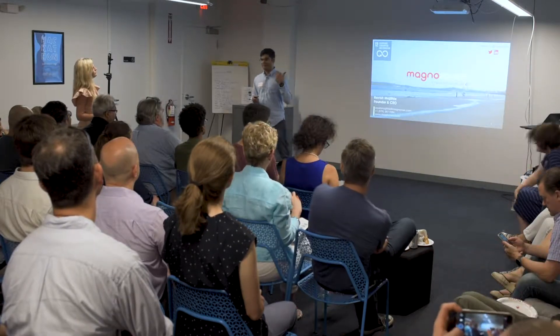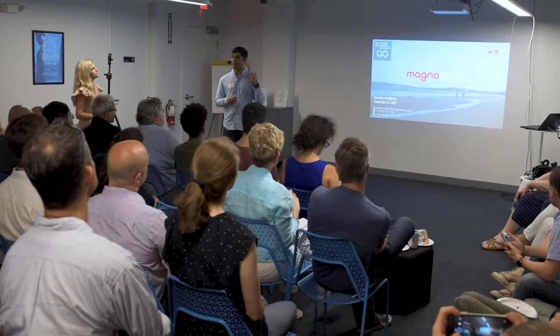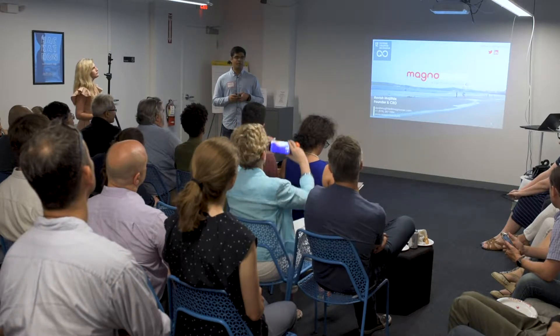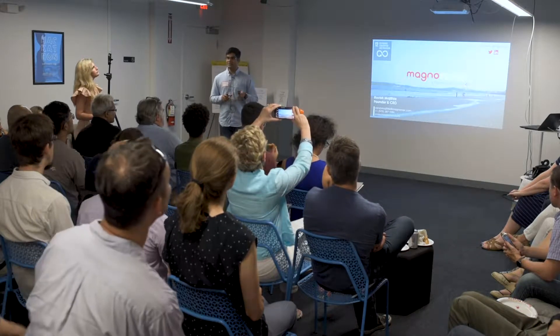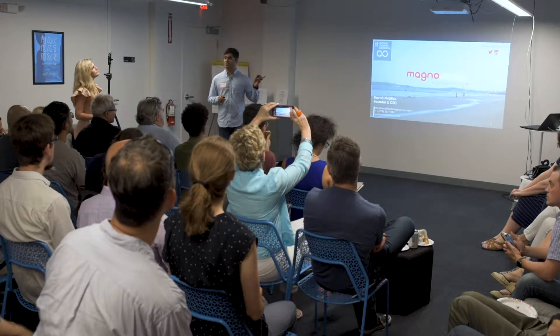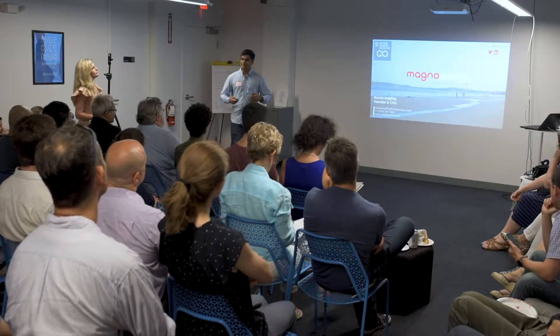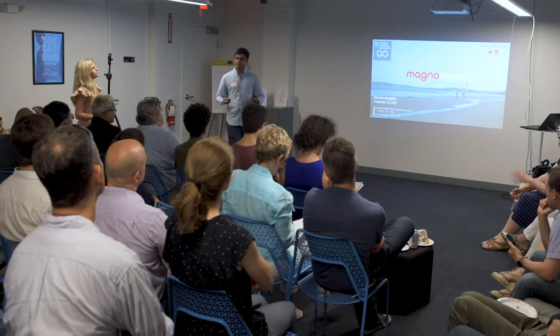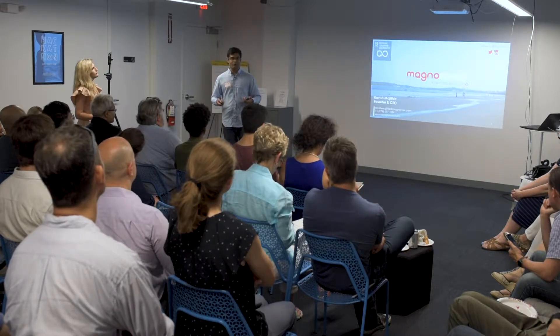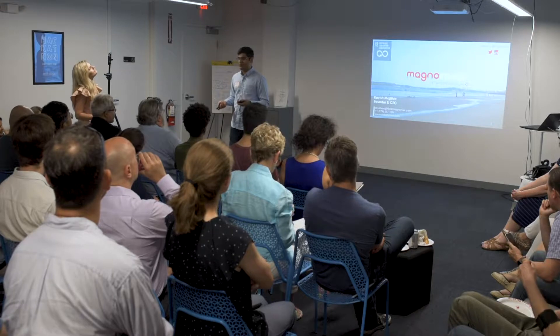For those of you wondering, that beach is Varsova Beach, Mumbai. It's a place close to where I grew up. Roughly about a decade ago, you couldn't step on a beach in Mumbai just like this one without trampling on a plastic bottle. The local government has definitely stepped up their game — they go in every couple of weeks and clean up that beach.